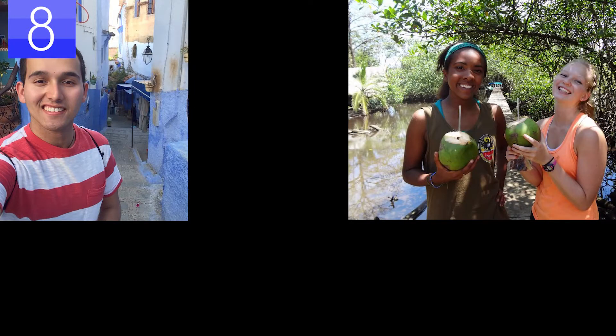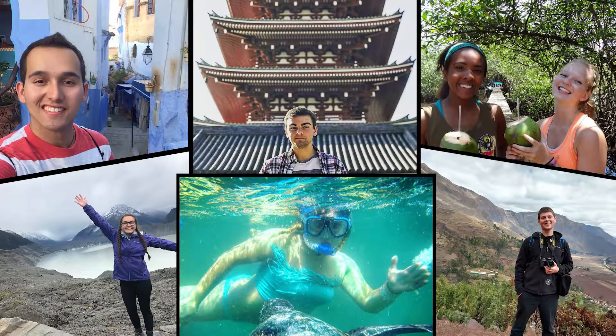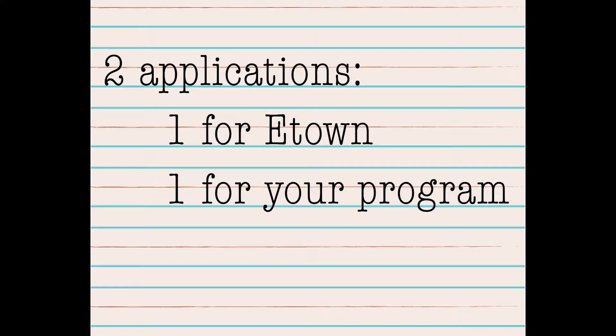The final step is to start your intended program's application. You can find this application on your program's website. You should know which program you want to attend before starting this application, as you will need to pay an application fee for them to review your application. So again, that's two applications: one for eTown and one for your program.